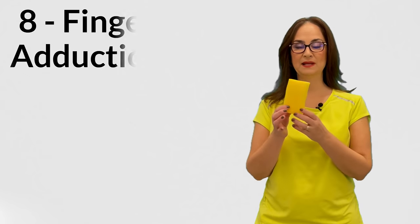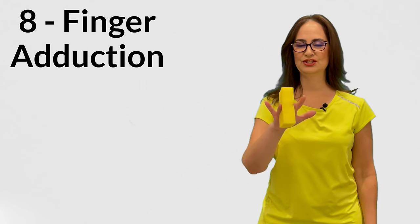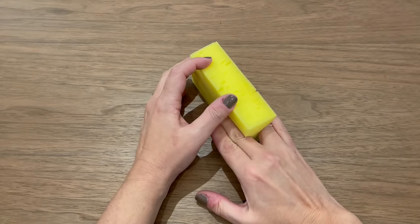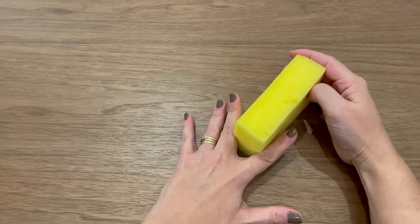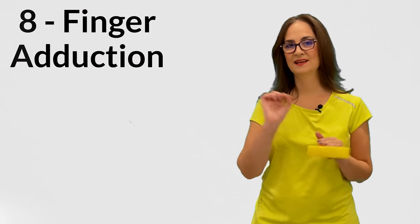Exercise 8 is finger adduction. Get a clean sponge and place it in the middle of your fingers. Press the sponge for 5 seconds between each pair of adjacent fingers, going through all fingers on both hands. You can start repeating and increase up to 10 seconds hold. You can also repeat how many times you do this per day and take note in the worksheet so you can see your progression.